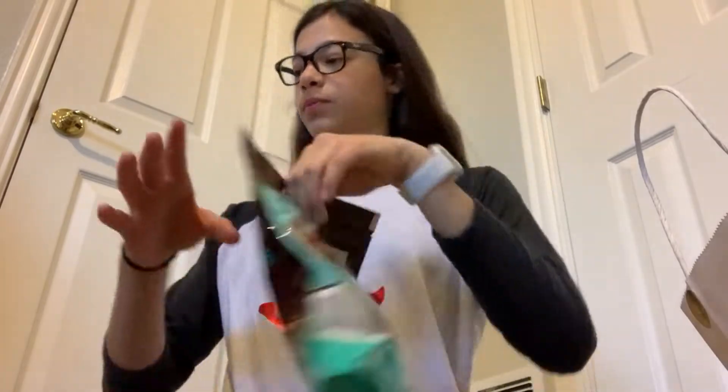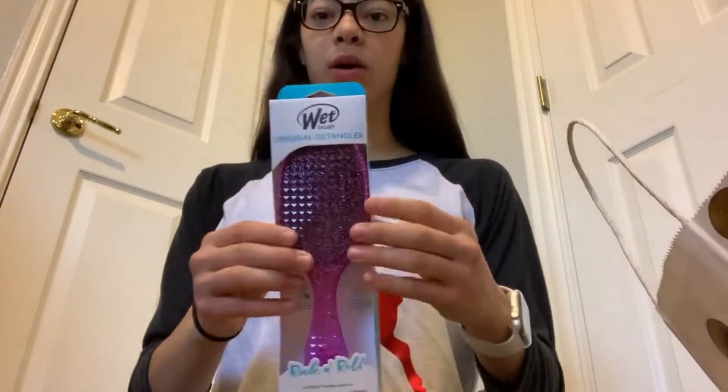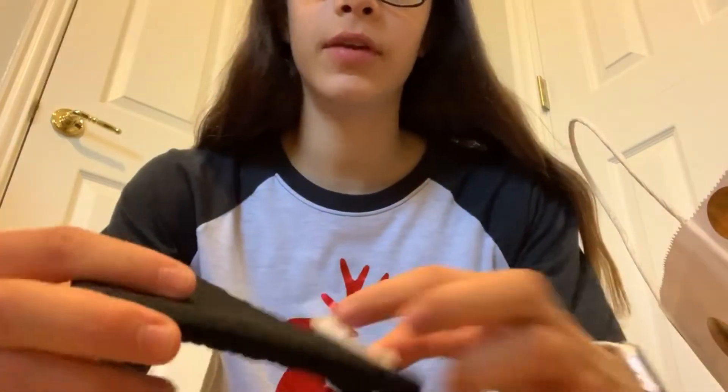As you may notice I am not in my original setup because there is a lot of family at my house and they are using that room. I got chocolate covered pretzels, Milanos, a brush, and an evergreen tree so you can grow your own Christmas tree. I usually kill a lot of plants on accident so hopefully this one doesn't die.